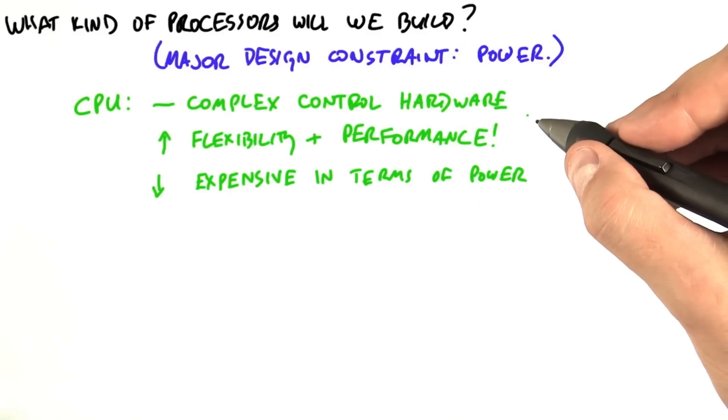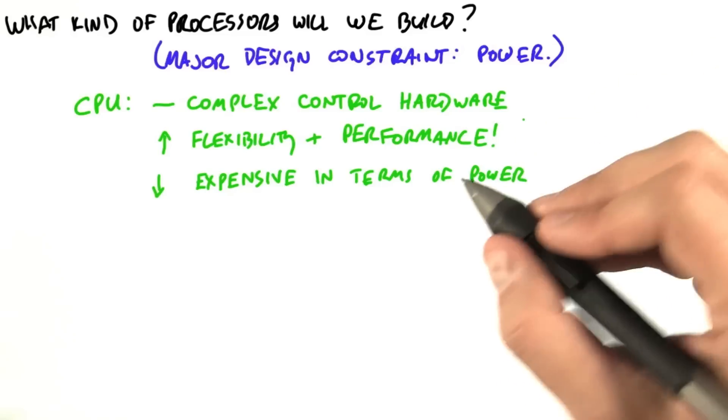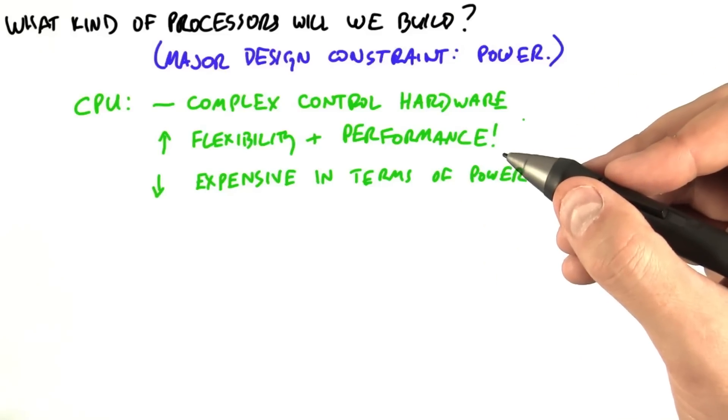Well, traditional CPUs have very complicated control hardware. This allows flexibility and performance, but as control hardware gets more complicated, it's increasingly expensive in terms of power and design complexity.